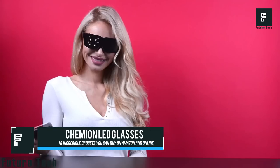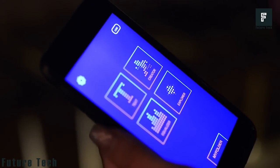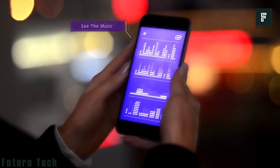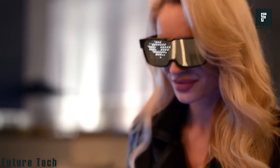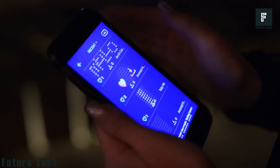Chemion LED Glasses: continuing with products for raves or parties, these glasses will literally light up the world around you. The Chemion LED glasses connect with your phone via Bluetooth, allowing you to display words or messages flashing across your lenses in real time. The free app works with iOS 7 or Android 4.4 and supports text, drawings, animations, or an equalizer display. Powered by two AAA batteries included in the kit. Available on Amazon now for $65.